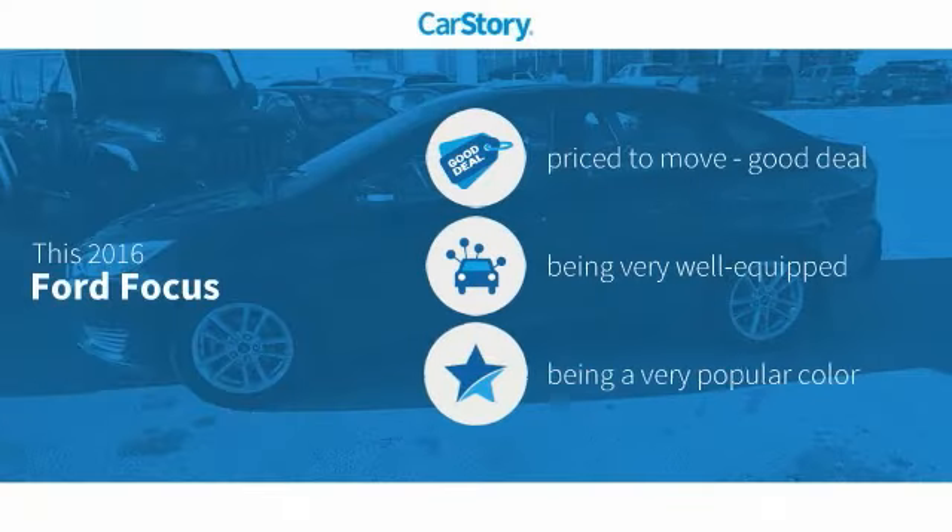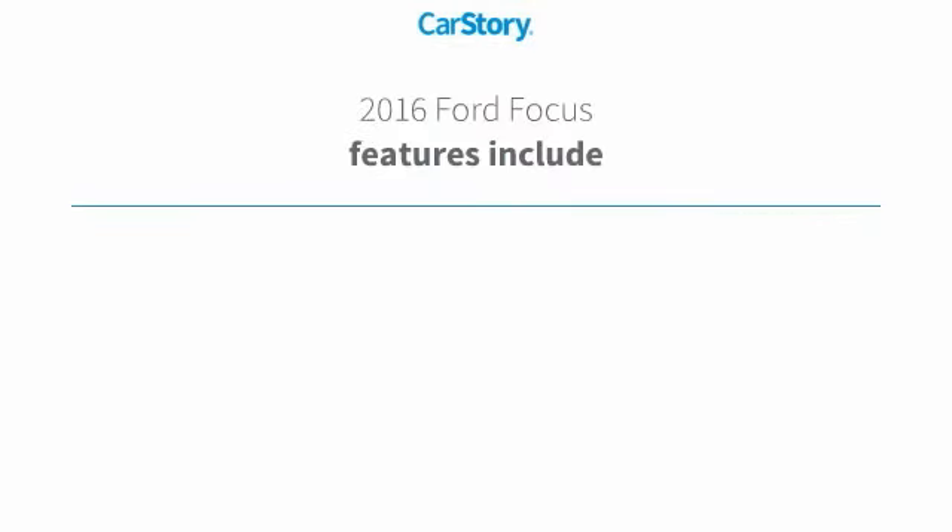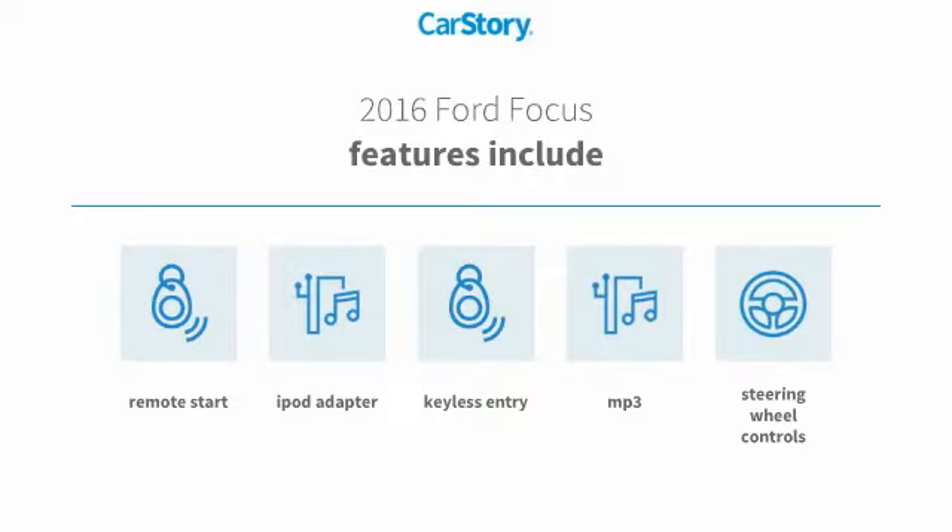Car Story Research indicates this vehicle is priced below the average market price. Loaded with features, including remote start, keyless entry, iPod adapter, steering wheel controls, and MP3.